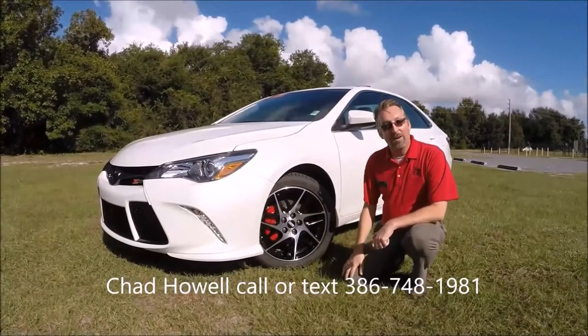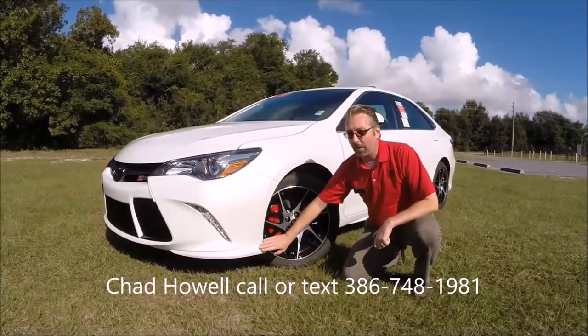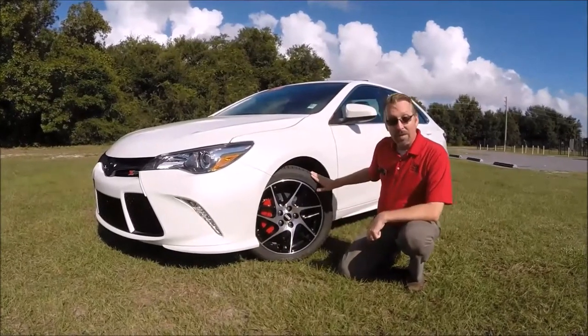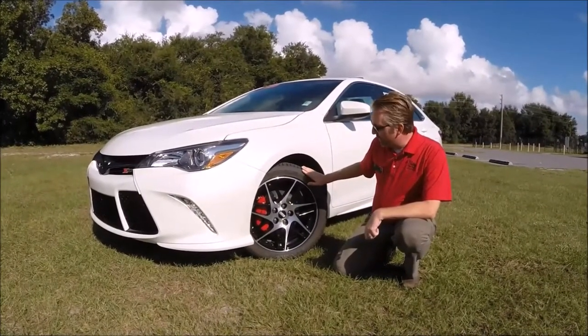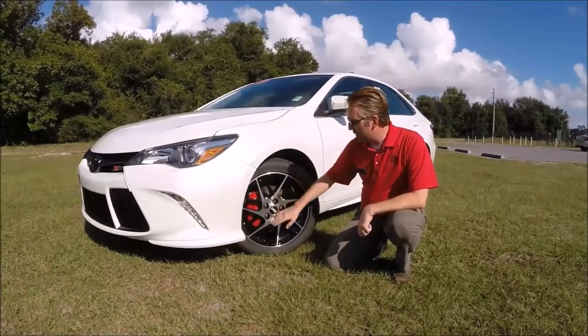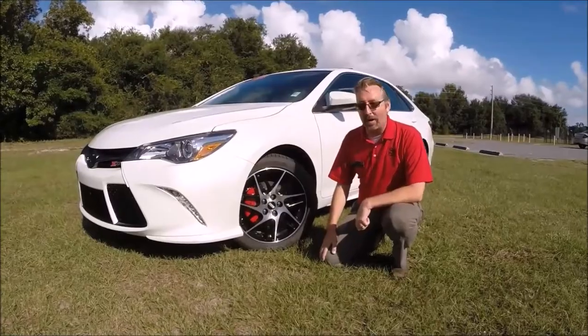Moving along on this car, you can see the start of the aero kit right here. This is a pretty neat aero kit — a little different than you normally see. We've got the BBS wheels, which are specific to this vehicle as well. And then you have your red caliper covers, which are pretty neat too, and they have the XSP logo on them. You definitely know you're getting an XSP package.